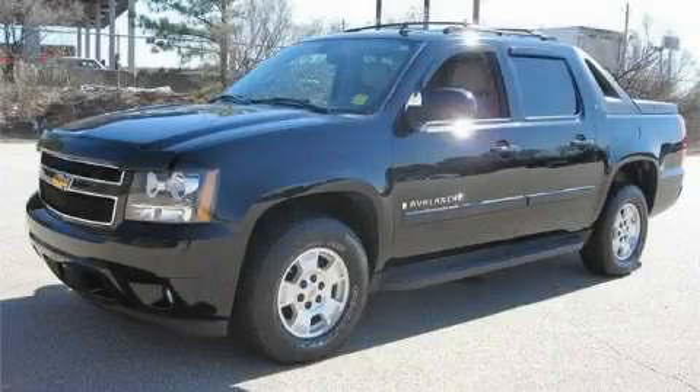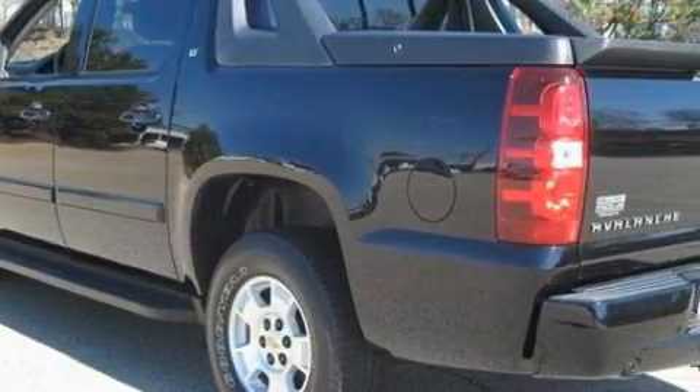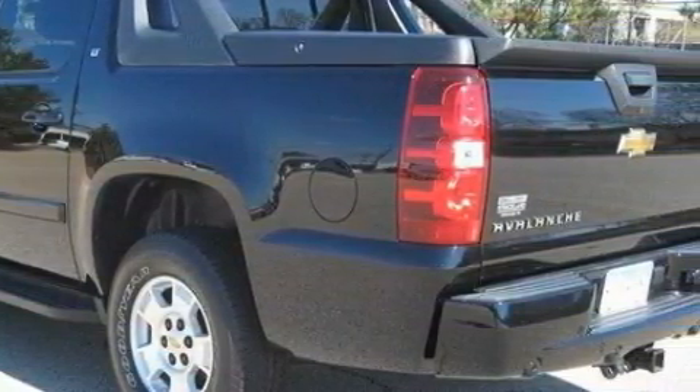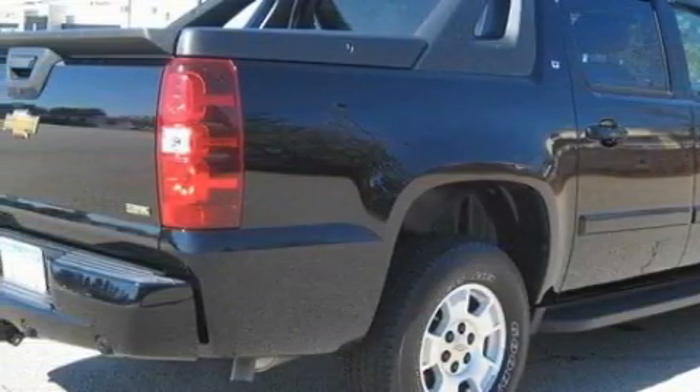This is a 2007 Chevrolet Avalanche, made for the job site, the trail, and the town. The durable 8-cylinder engine, connected to a 4-speed automatic transmission, creates ample amounts of power, whether you're towing or just driving around.